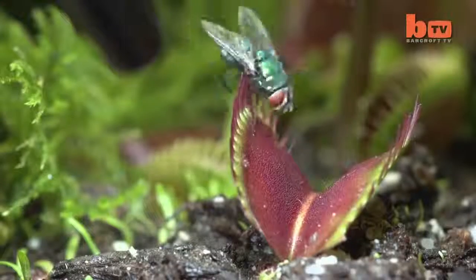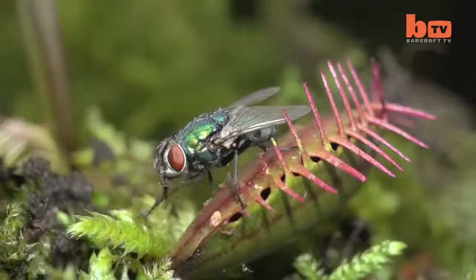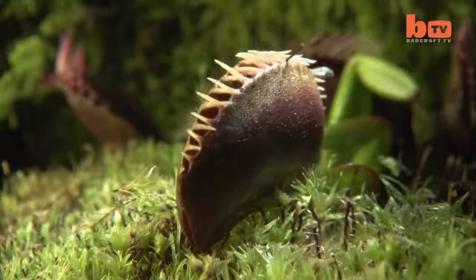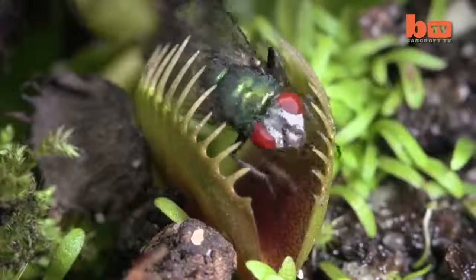A Venus flytrap leaf is divided into two halves, fringed with stiff spikes. Each plant carries three touch-sensitive hairs and when two are touched in quick succession, the trap is triggered, imprisoning the fly.